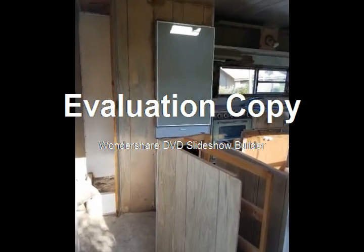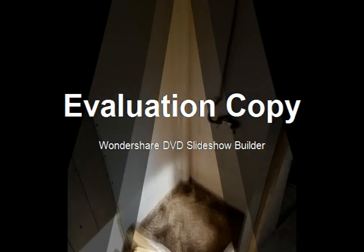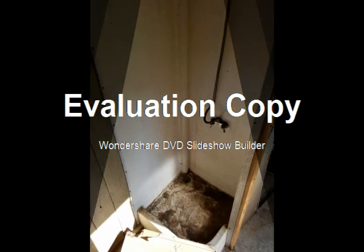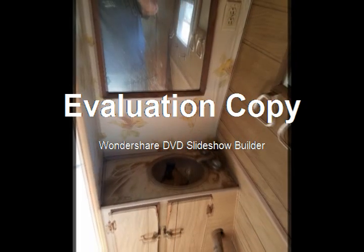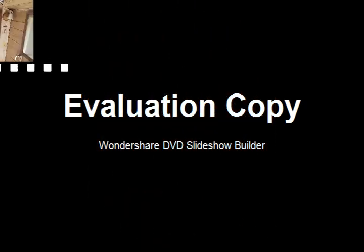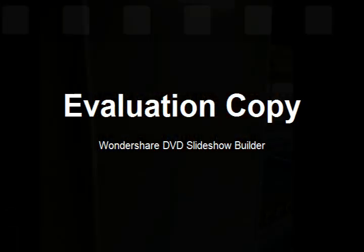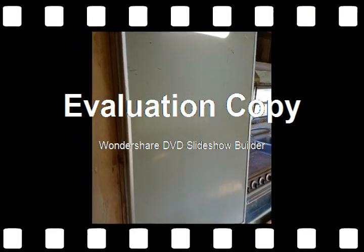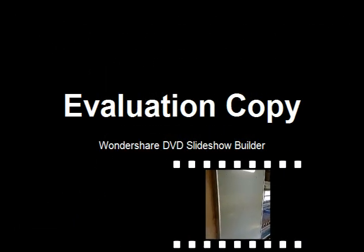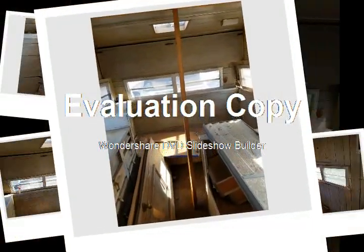That's what it looked like — what's left of the shower, the shower head, the shower pan. Look at that, unbelievable. The bathroom sink. There I am taking pictures. The fridge — I haven't tested it yet, taking it out. Still have it but don't know if it works or not.